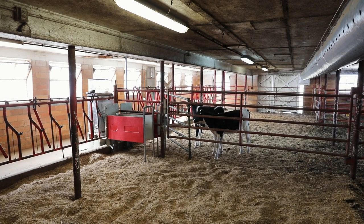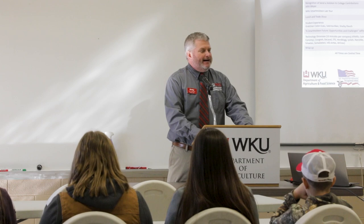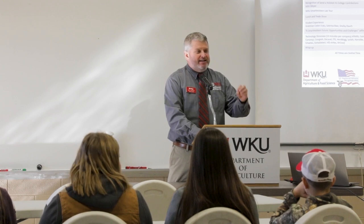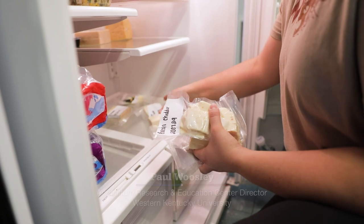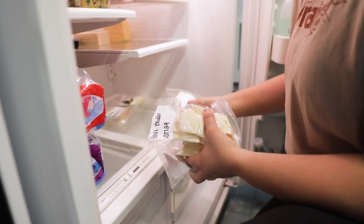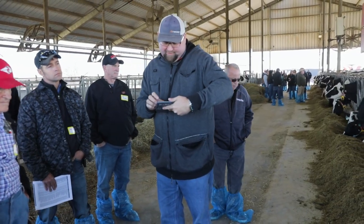But it's a program that goes far beyond helping just the dairy industry. That's according to WKU Agriculture Research and Education Center director Paul Woosley. Our pre-veterinarian students are able to work with our dairy cows and learn how to care for them and give vaccines and so forth. The food science students are able to see how milk is produced and the science behind feeding the cattle the proper rations.